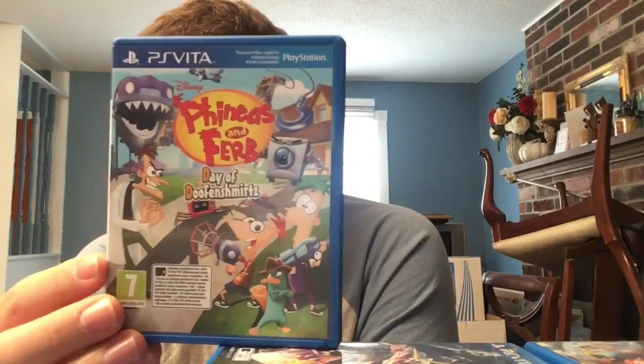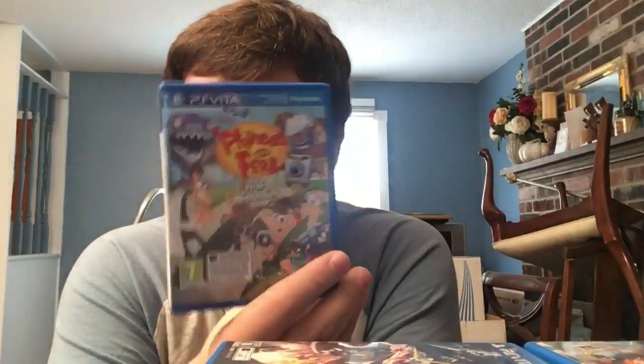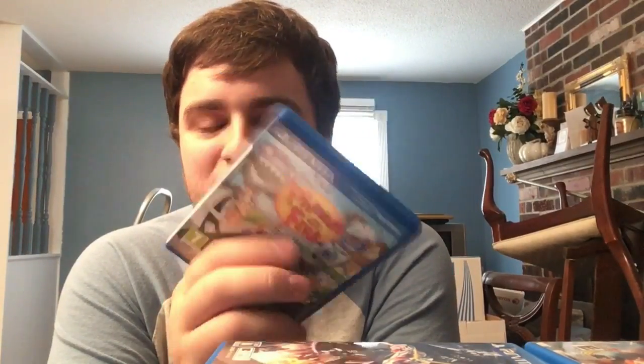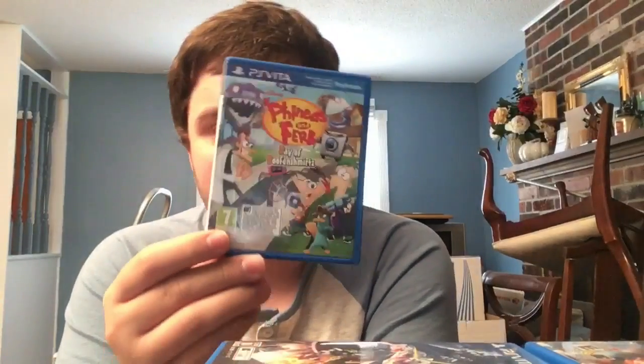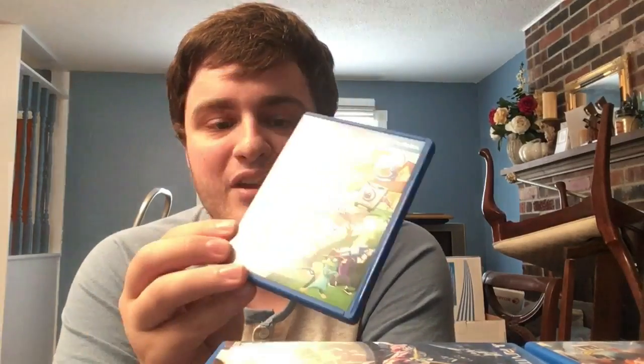Our first European title: Phineas and Ferb: Day of Doofenshmirtz - an exclusive Phineas and Ferb game on PlayStation Vita, developed by Virtual Toys. I'm a big Disney fan and I like Phineas and Ferb, so I wanted this. It's getting harder to find because Europe makes so many regional versions - finding ones with English covers is increasingly difficult as many are in German, Spanish, or French.